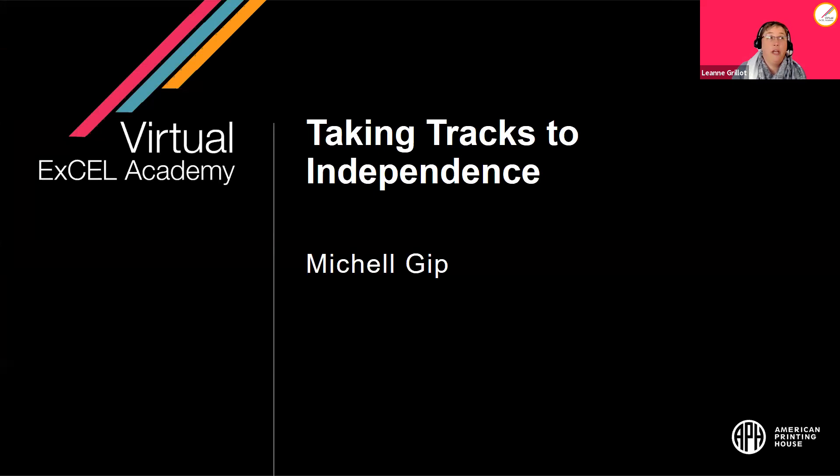Some of you might have a train available and some of you might not, and that's okay — you never know when you might travel somewhere that does have them. Today is Taking Tracks to Independence, and our special instructor is Michelle Gipp.